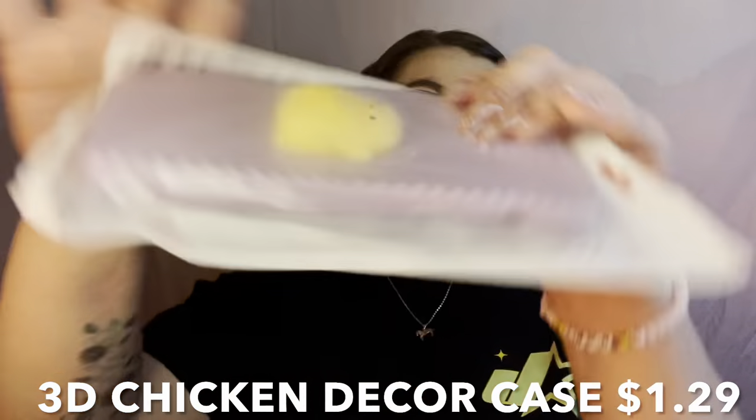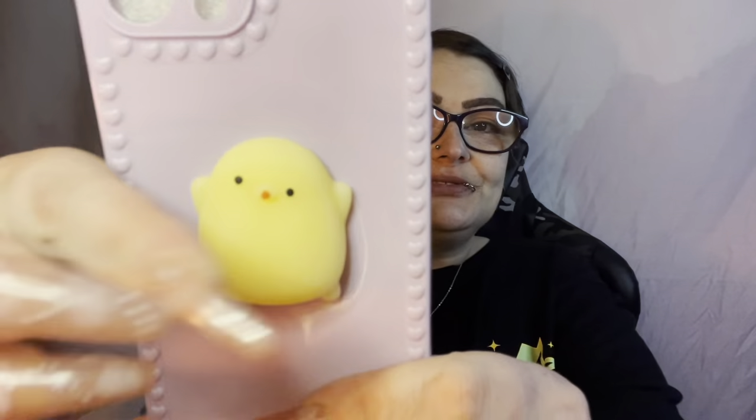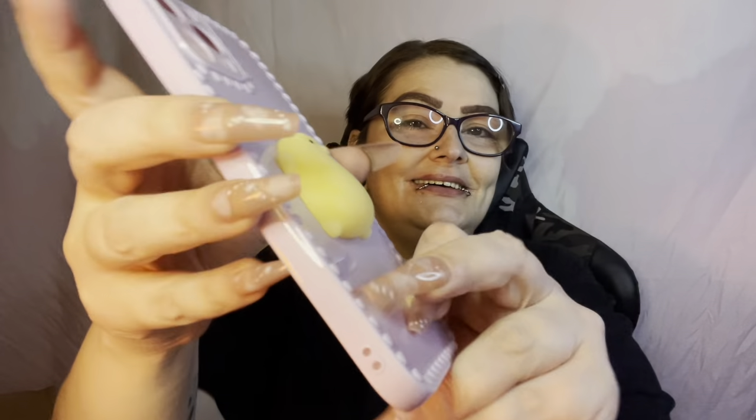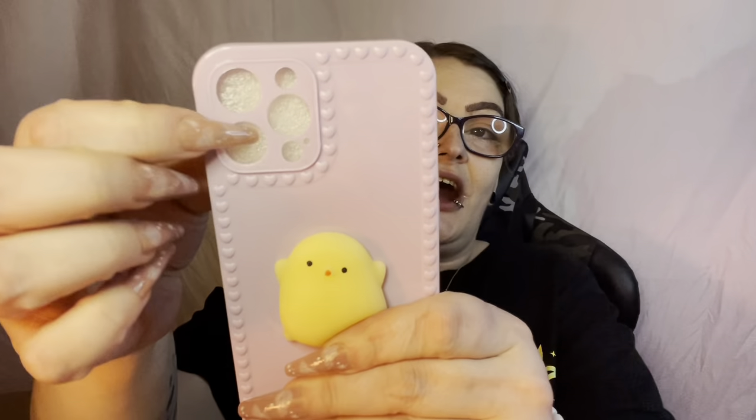I got another squishy one but it's a duck — I'm such a kid at heart, nothing wrong with that though! Look, it's a little ducky — so cute. No dust port, eye hole covers — same as the peach one, just with the ducky.